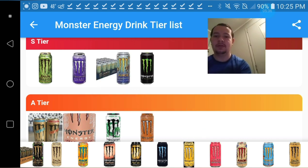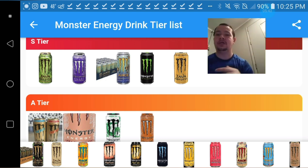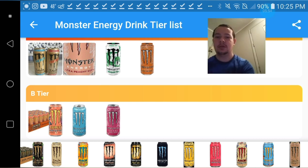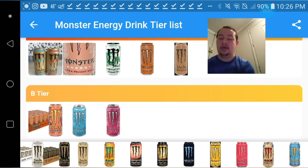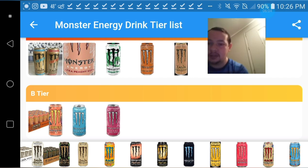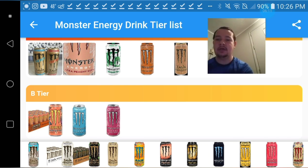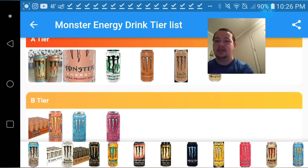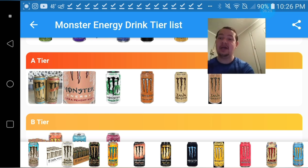Just so you know, the salted caramel is a high S-tier. The Loca Mocha I'm gonna have to give an A-tier. The Mean Bean is like a good mocha type flavor — I'm gonna give that an A-tier as well. The light vanilla though, I think I'm gonna have to give that a high A-tier, probably right behind the Peachy Keen.